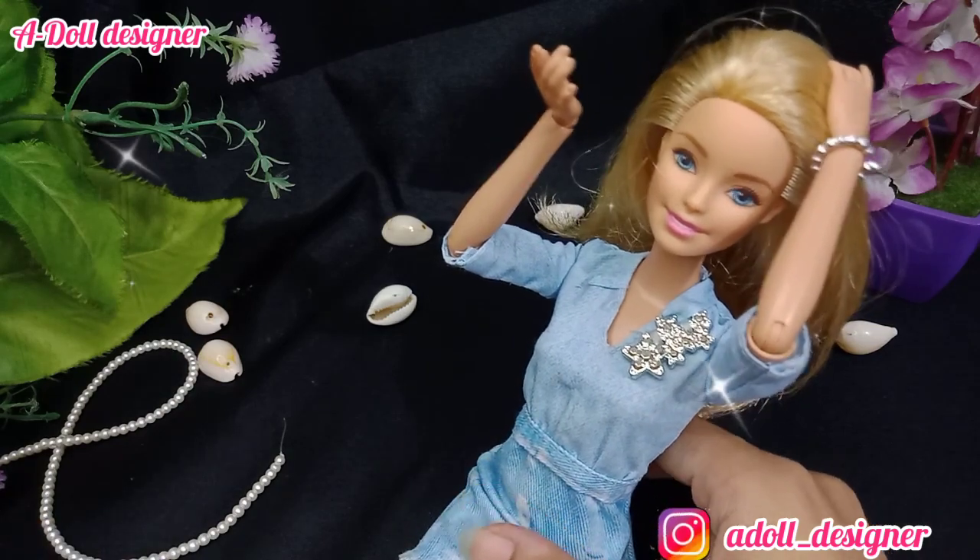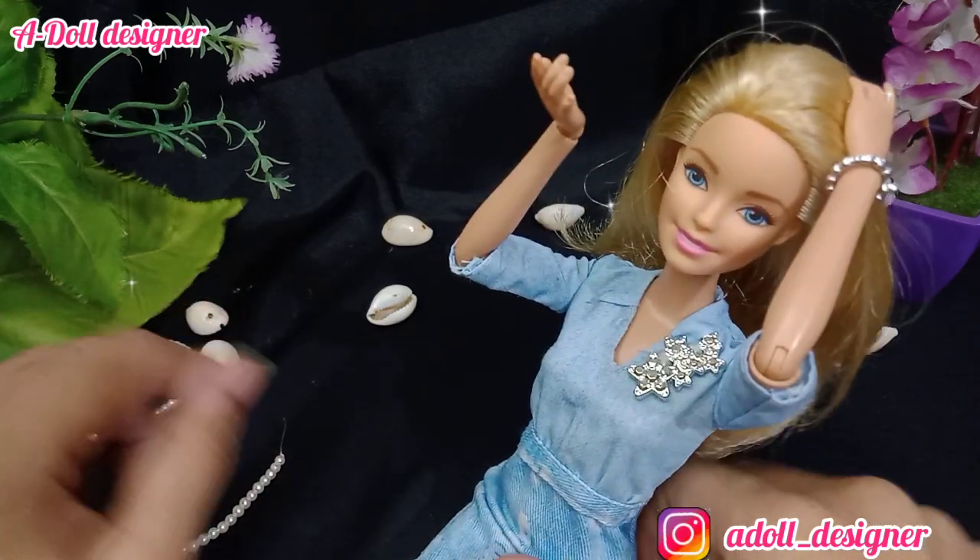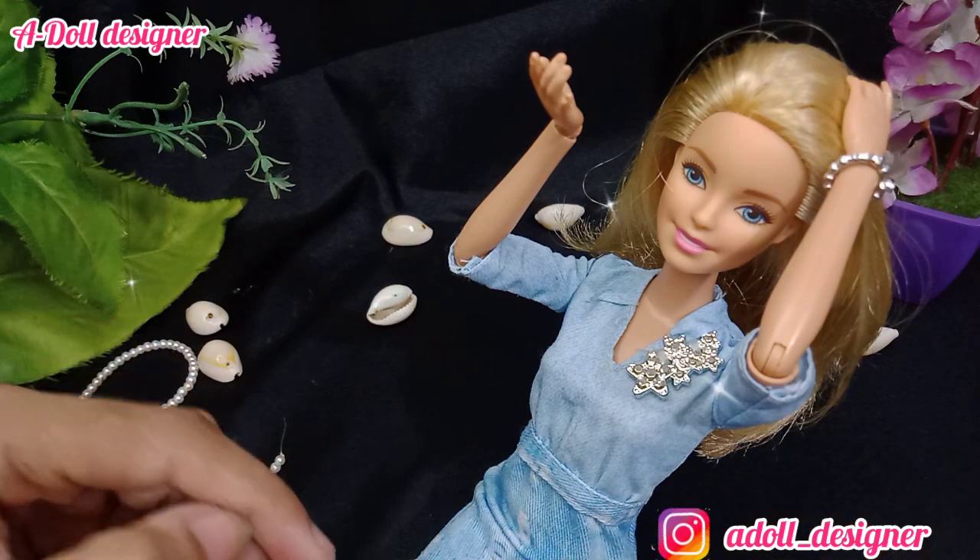If you guys want to suggest her name, I will choose a unique name from your suggestions.